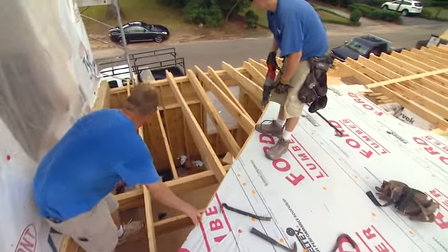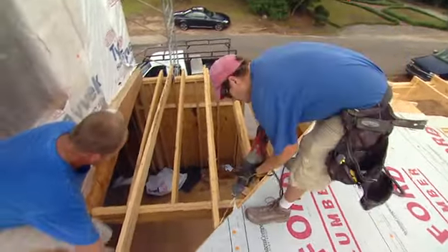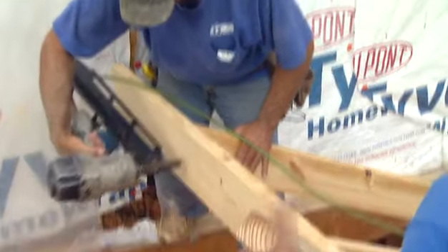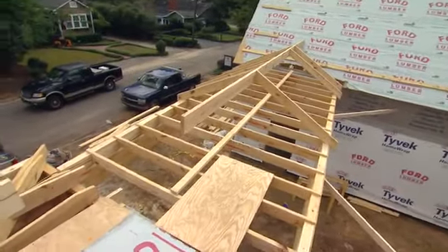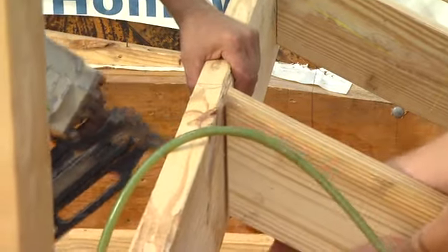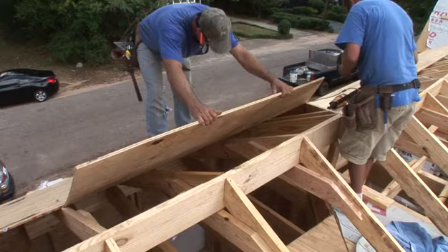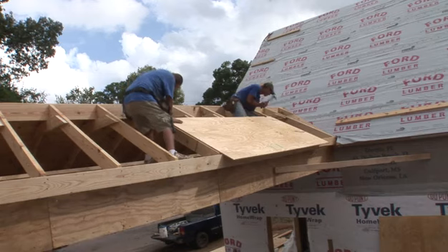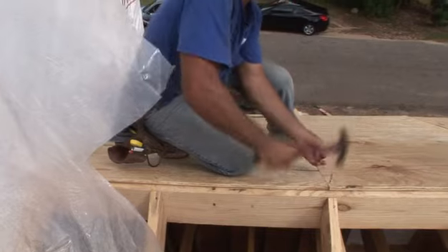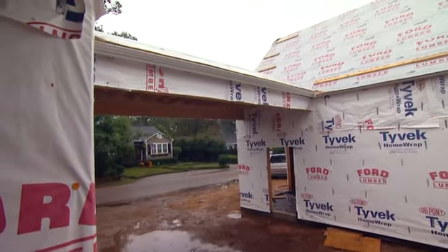The new roof with the steeper pitch starts with a new ridge that will run from the house over the breezeway to the garage. Then the guys will fill in the rafters with the new angle on the street side before tying the other side into the lazier pitch of the porch roof. Once they cover it with decking we're back in business — and just in time, since our good luck with the weather has finally taken a turn.